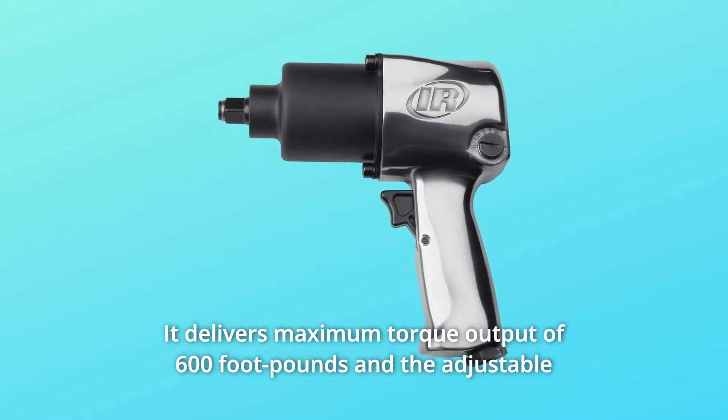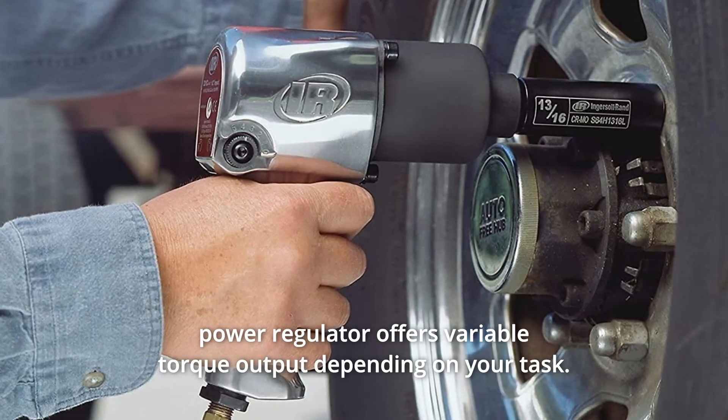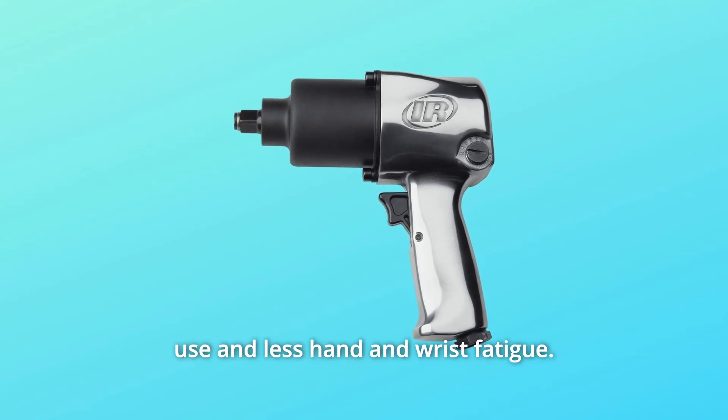It delivers a maximum torque output of 600 feet-pounds, and the adjustable power regulator offers variable torque output depending on your task. It's lightweight, ergonomic, and compact design is great for extended use and less hand and wrist fatigue.